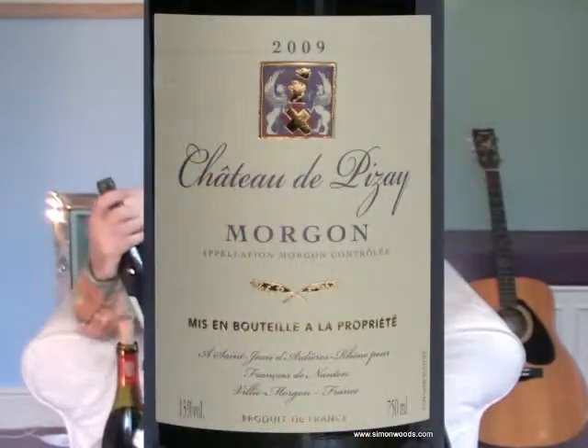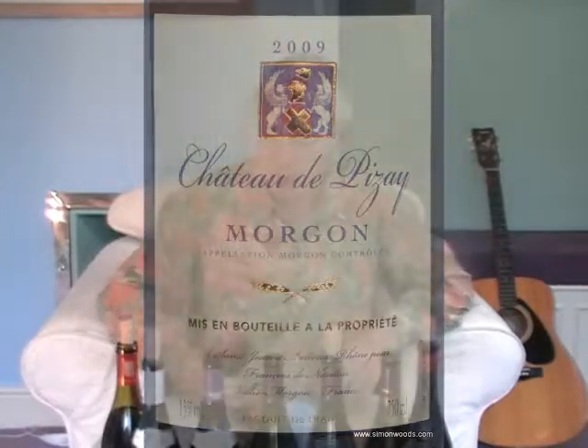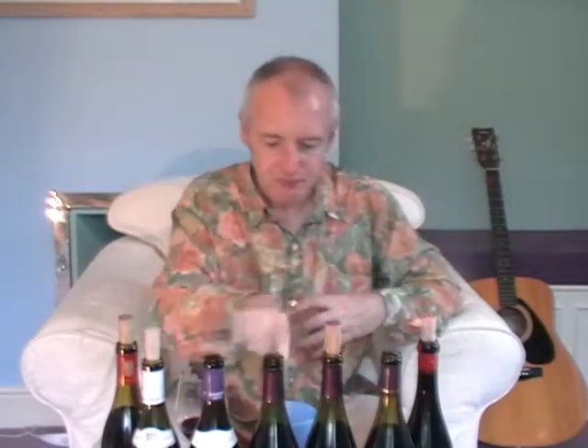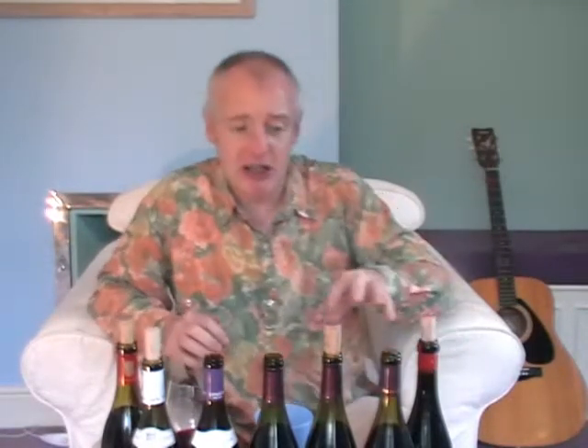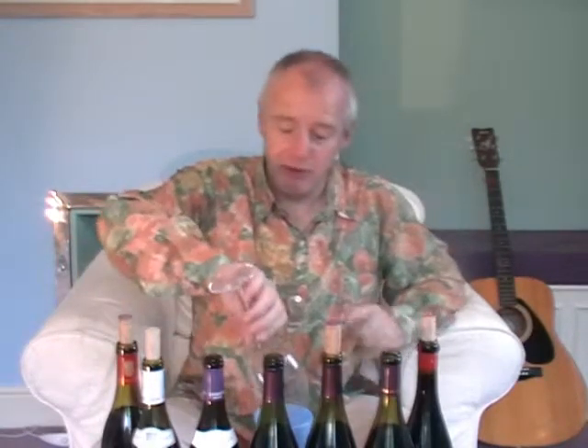Next one, still 2009 — Morgon, which is one of the sturdiest of the cru, and Chateau de Pizet. This has still got that same richness mixed with bounce and freshness, with some of that earthiness as well. It may not be as fine and floral as the two Fleurie, but it feels like it's got maybe a bit more iron-hearted edge to it. A fascinating contrast — the Fleurie is the lighter style but more fragrant and more complex. And I think this one's only about nine quid, and for nine quid that's a pretty decent wine. But I do prefer the two Fleurie.